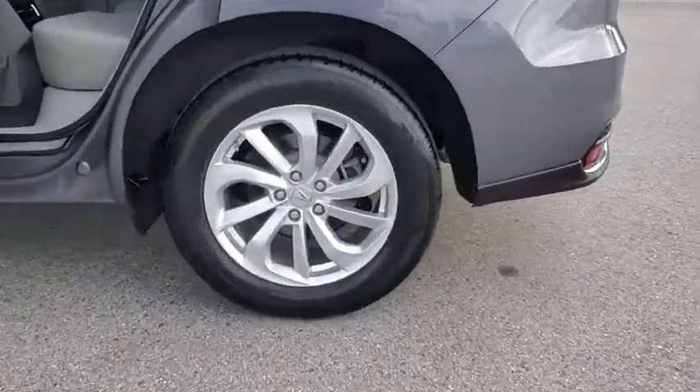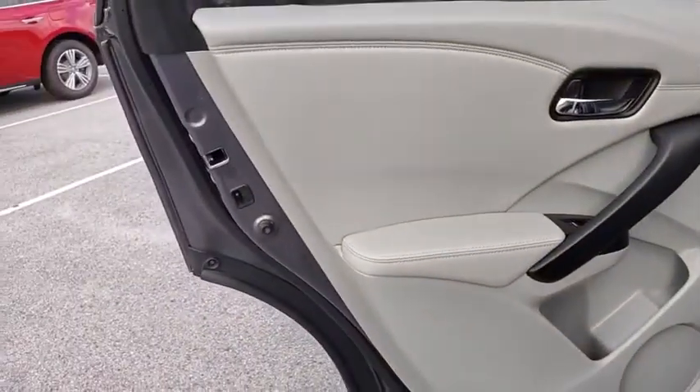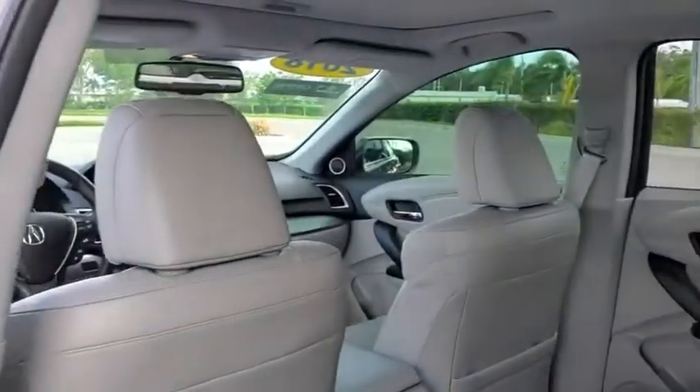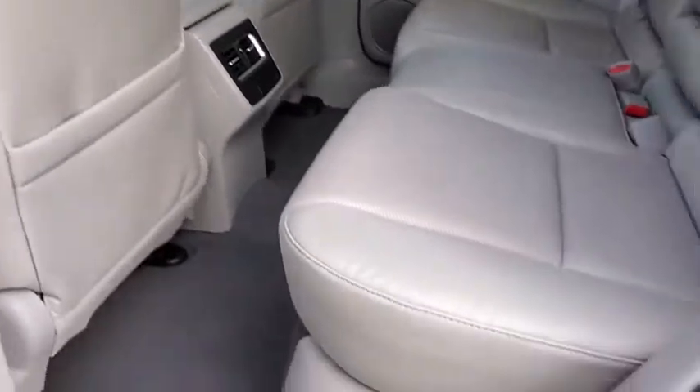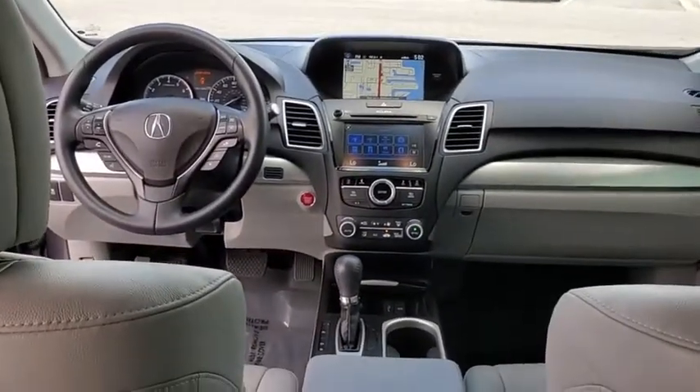Here are some of this vehicle's great options: power liftgate, heated seats, navigation system, traction control, backup camera, power passenger seat, dual airbags, leather-wrapped steering wheel, Bluetooth, power steering, alloy wheels, four-wheel disc brakes, heated front seats.